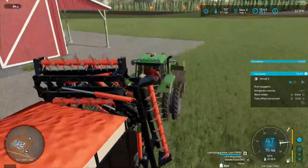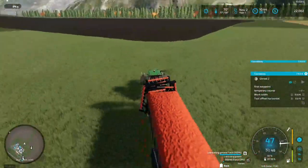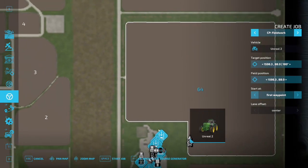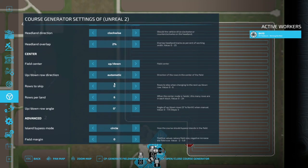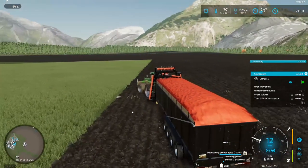This thing pulls the rock picker like it's nothing — my 47.55 with turbo. I'm going to get this going on a course play path as well. We'll do every three rows. Once I rock pick both of these fields, I think we're gonna have these guys ready to go for wintertime.